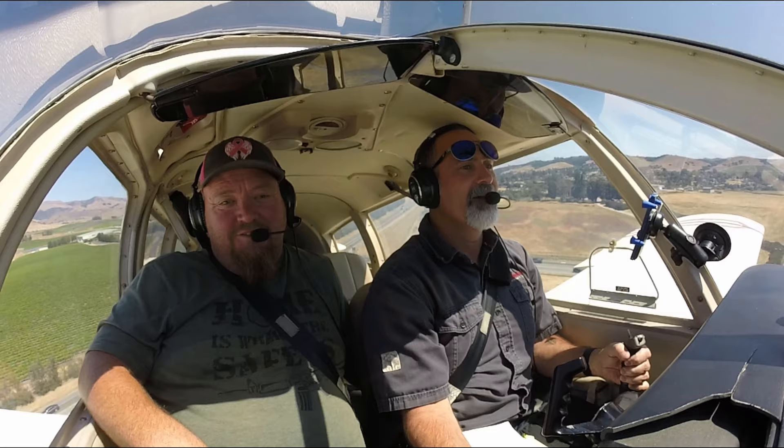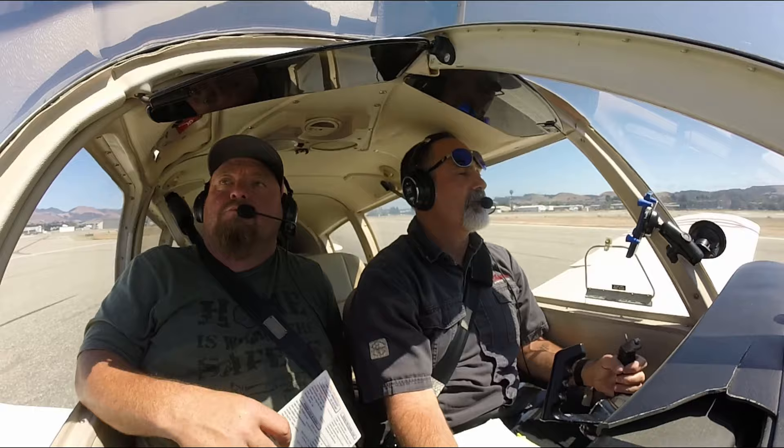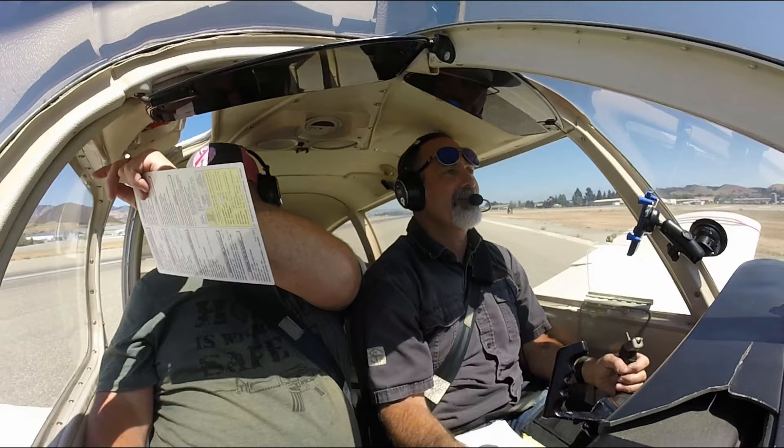It barely feels like we're moving. That was a little flat. West side self-serve for 6-1 Tango. 6-1 Tango, turn left off at Echo, taxi to parking. Left on Echo, exit on Echo, Mike to self-serve, 6-1 Tango. He didn't tell us to switch frequency, so I'm just going to switch frequency. Now that we're off, you can open that door back up.